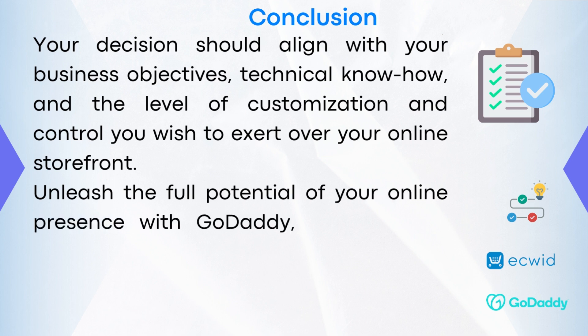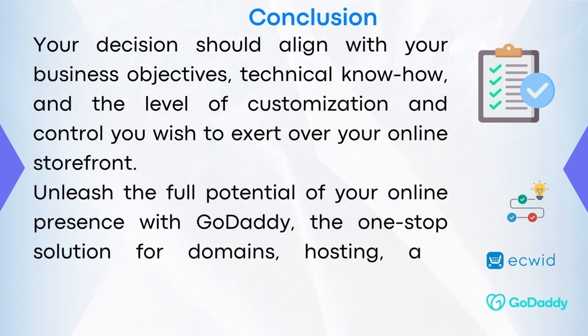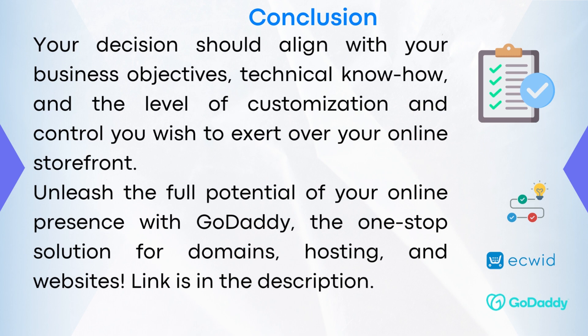Unleash the full potential of your online presence with GoDaddy, the one-stop solution for domains, hosting, and websites. Link is in the description. So there you have it, a comparison of GoDaddy and eQuid. Which platform are you going to go for? Please let me know in the comment section below. I hope this video is helpful. Thank you so much for watching. Subscribe.